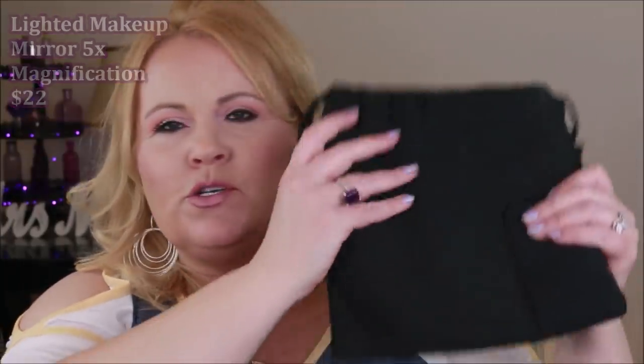This isn't necessarily something needed for summer but I wanted to show it anyway. This is a mirror with five-times magnification — it's almost as big as my head — and it's lighted. I use this mostly for plucking and shaping my eyebrows and checking for random stray hairs. It's also really nice for looking at your pores and skincare. It's really lightweight and comes in a pouch so you can travel with it.